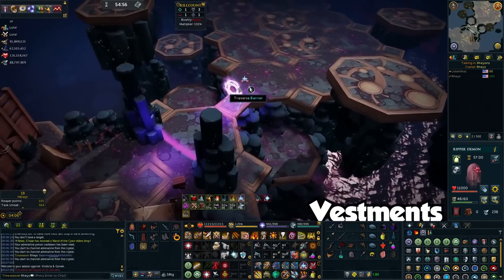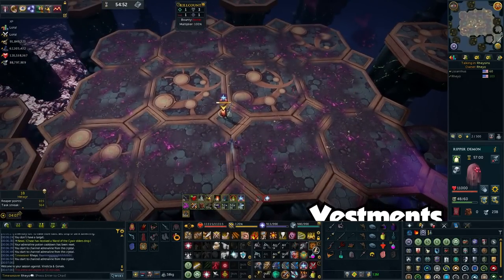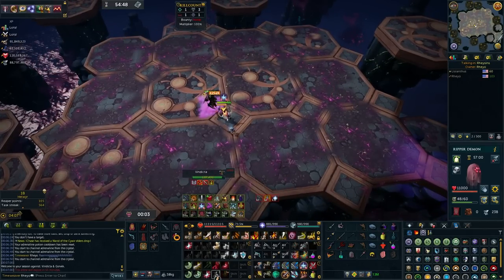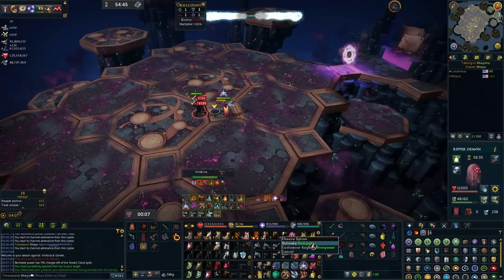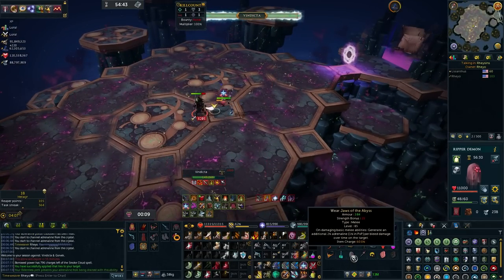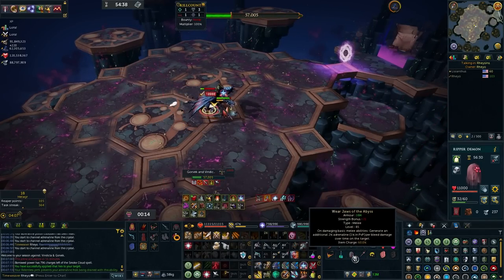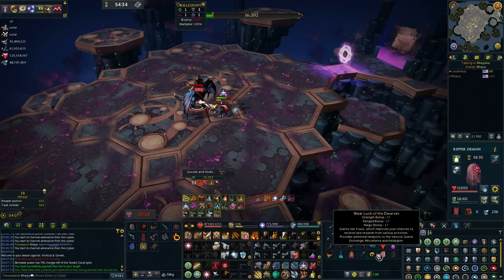Now with the Vestments kill, this one is a little bit different. I start off as usual with the Zerk, Barge, Smoke Cloud, and then I release on Destroy, Hurricane, and I'll go into Overpower, follow up with Assault, and then I'll go into Greater Flurry after I use Limitless. Then after this, it's just a matter of using a Basic or so, and then Vindicta is done.